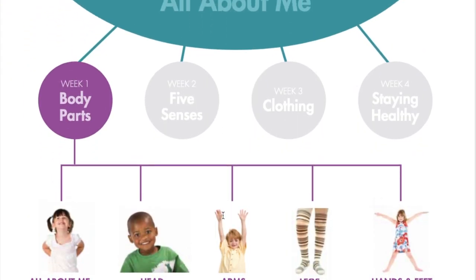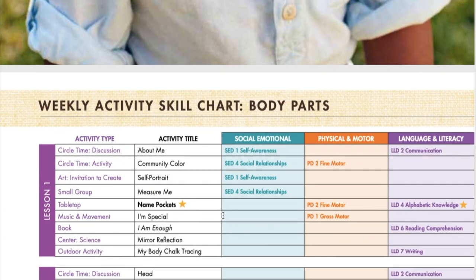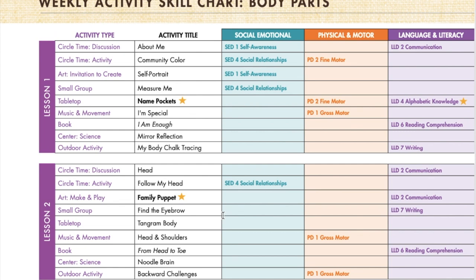You can see a week in summary here on pages 4 to 5. This is the activity skills chart. Each lesson runs horizontally across the page, and you can see that every day you have the same collection of types of activities: circle time, art, small group game, tabletop, music and movement, a book, and a science experiment. These activities encourage children to apply and use different skills in their play, and those skills are defined here.